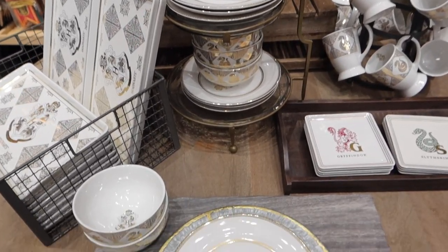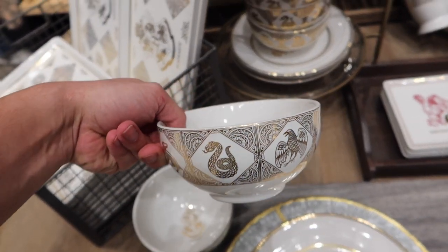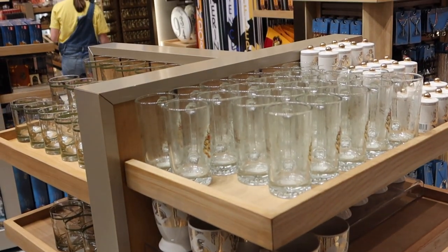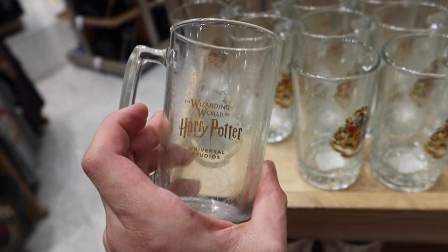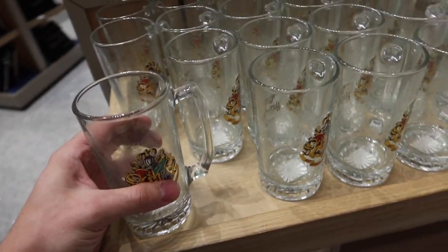I love this magical line and while it's not new, the bowls are back in stock. These are $17. I'm loving these Hogwarts crest steins. We have the Hogwarts crest on the front, it says Wizarding World of Harry Potter in the back, and etched into the cup itself are the different Hogwarts house crests. These are also $17.